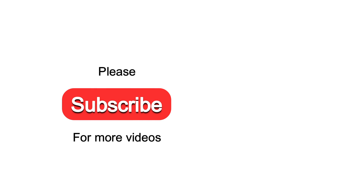Like this video and please subscribe to the Fitmology channel for more videos like this. I'll see you next time. Bye.